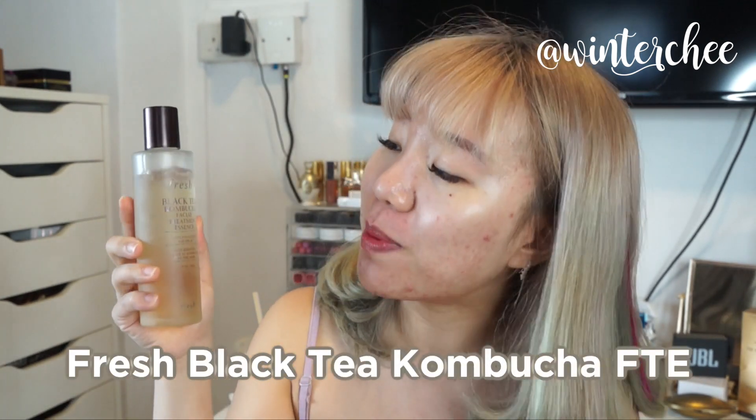The next one I'll use is the Fresh Black Tea Kombucha Facial Treatment Essence. This is super good — I rave about it on my Instagram and in my favorites video because it really helps to combat pollution. Sorry for the little commercial break there! I'll just pat the facial treatment essence into my skin both day and night.